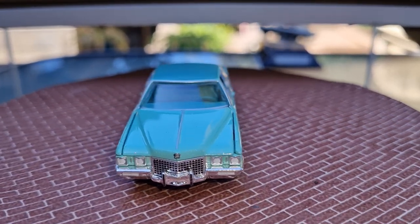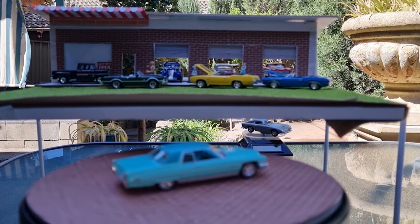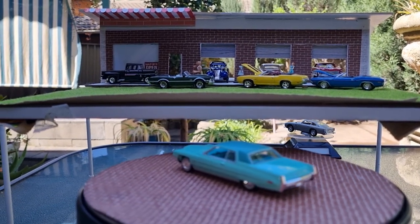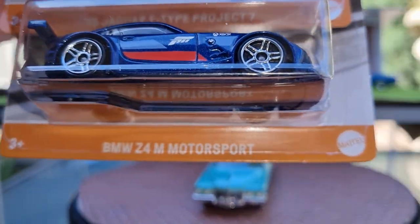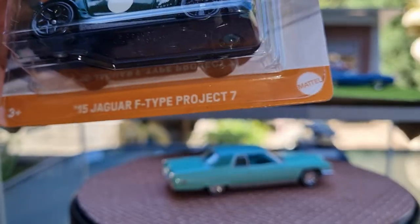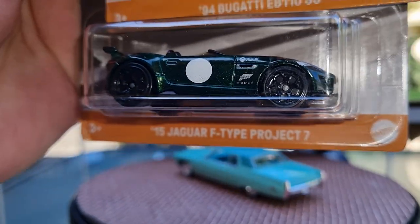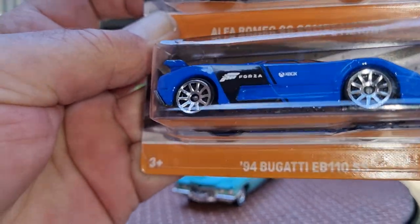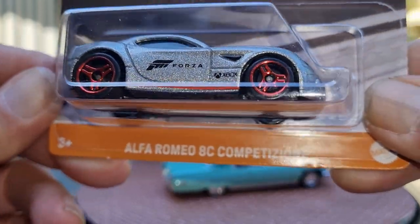And then next I'll show that new Forza series five-car set. There's a Porsche 911 GT3 in gold, a BMW Z4 — this looks fantastic, can't wait to open this one — and then the Jaguar F-Type Project 7, and a Bugatti EB110 in a nice blue. And then like a new casting, this Alfa Romeo 8C Competizione, so we'll crack this one open.